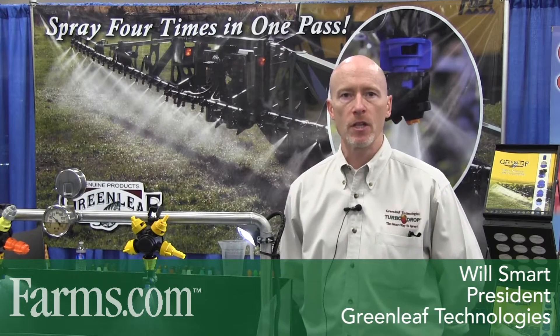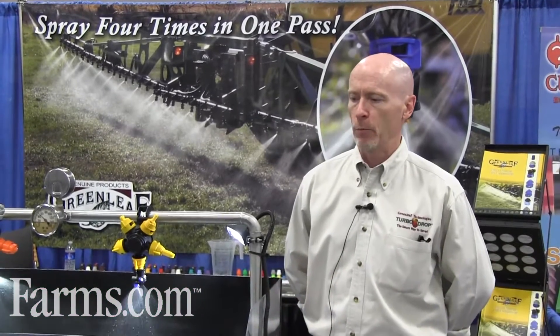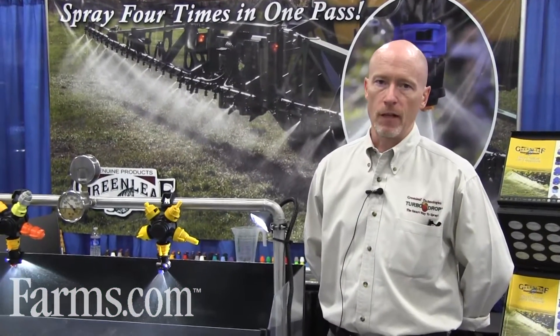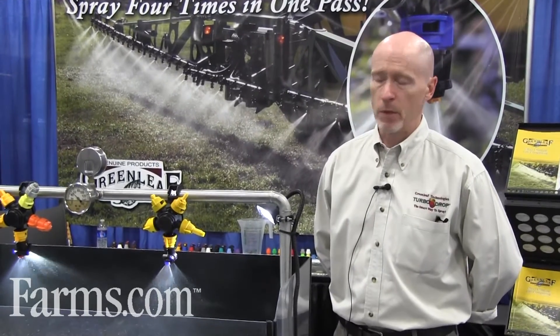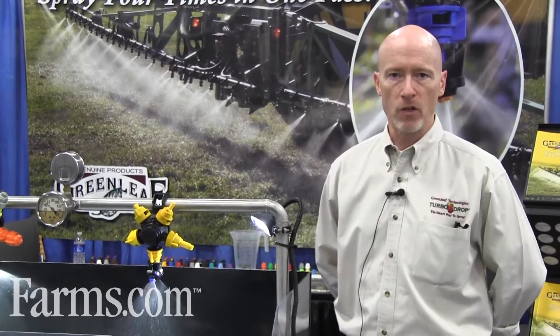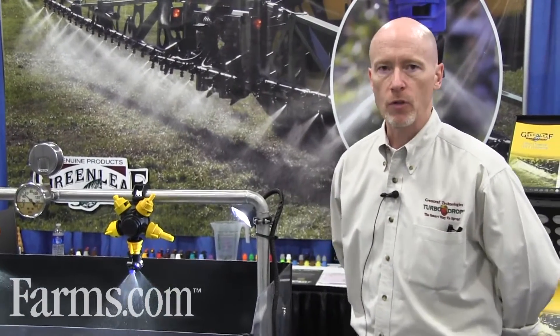This is Will Smart with Greenleaf Technologies. We're here at the Western Canada Farm Progress Show in Regina, and we're demonstrating our nozzles — the Greenleaf Technologies line of nozzles that has been around since 1995. What we'd like to show you today is the range of nozzles we have to offer and what's popular here in Western Canada.